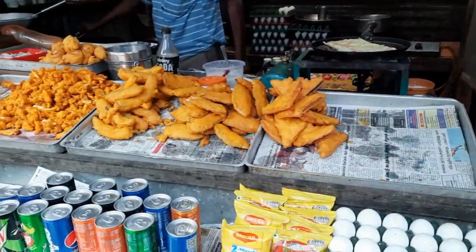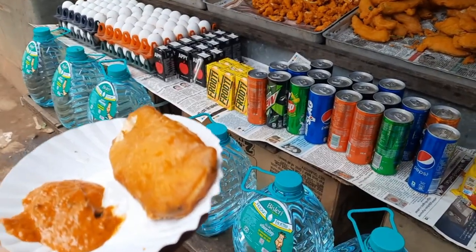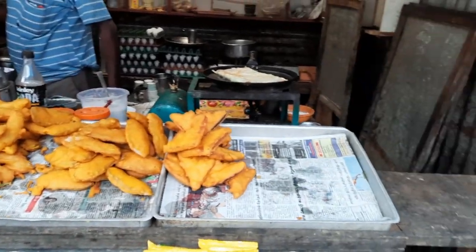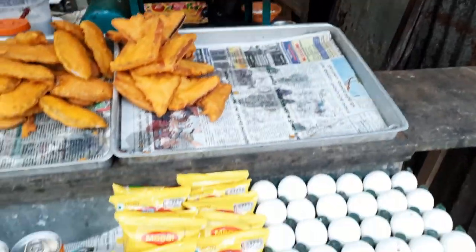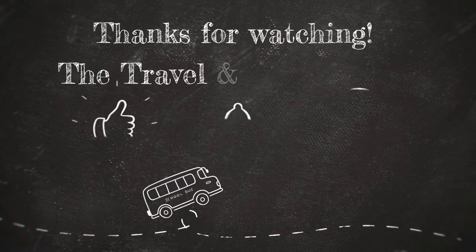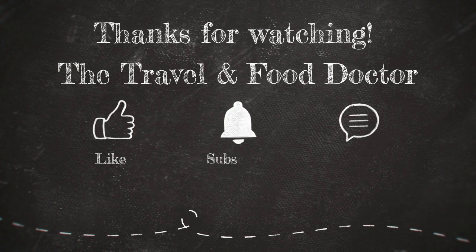Variety of street food available here — banana pakoda, cauliflower pakoda, egg pakoda, bread pakoda, and omelet bread. If you like this video, please like, subscribe, and comment. Check out my other videos — thank you!